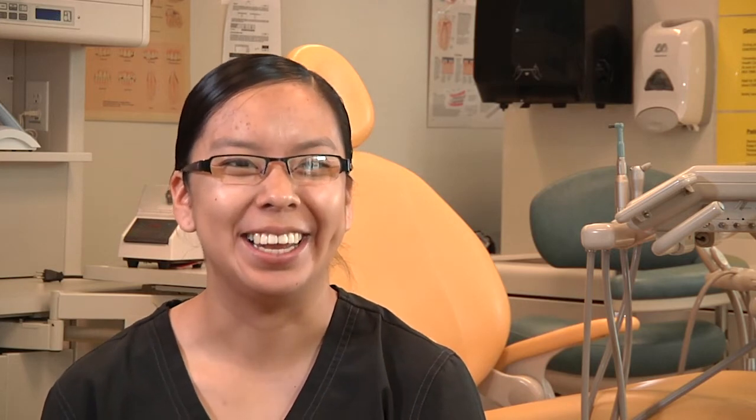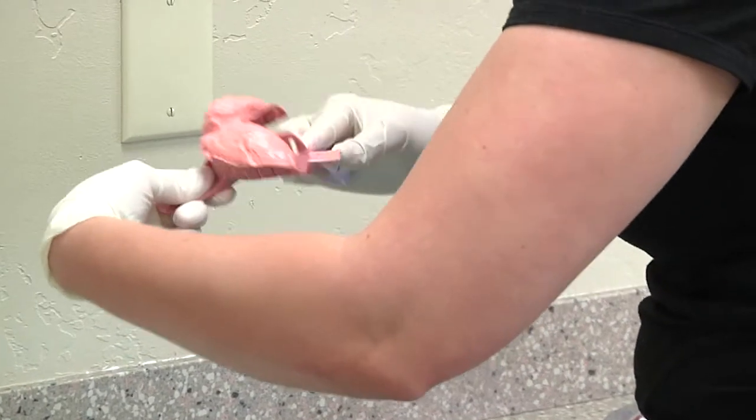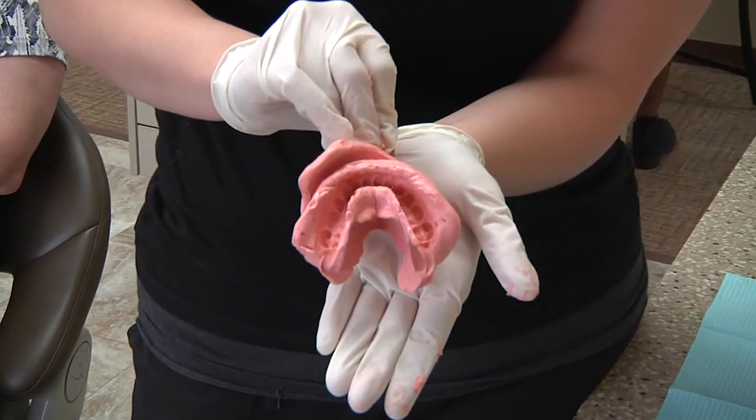I do x-rays, I do cleanings — like the prophy cup cleanings — and I do sterilization. Impressions are my favorite mostly because it's messy and it's funny seeing the patients have all the impression material all over their face.